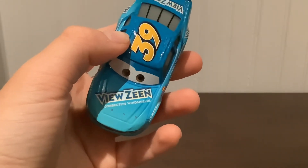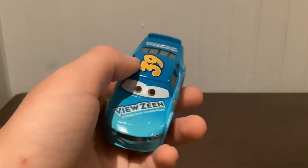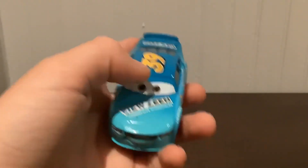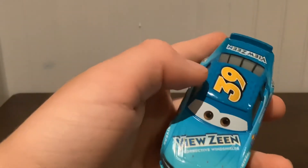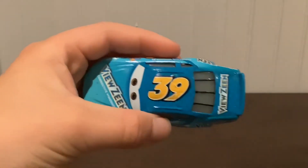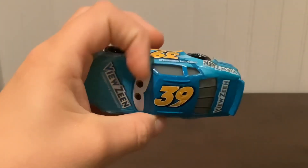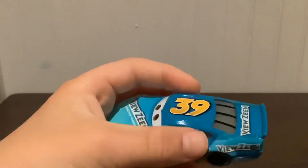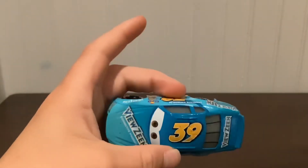On the hood we have Viewzine and Corrective Windshields. This is a rare packaging style — I'm pretty sure they don't make that type anymore, so the stickers are eye stickers if you know what I mean. Number 39 on the top, and it starts going from dark blue at the top and stays dark blue for the rest.